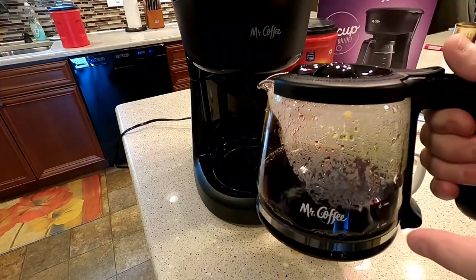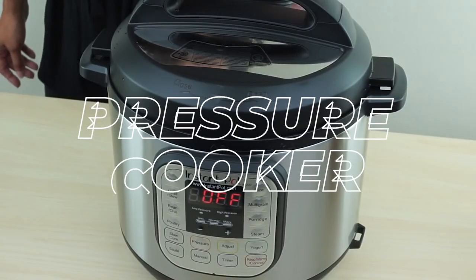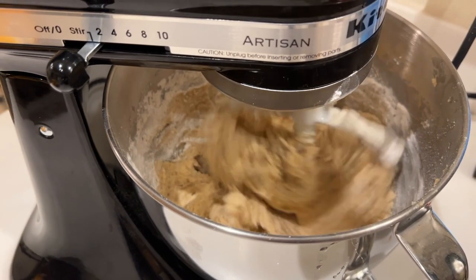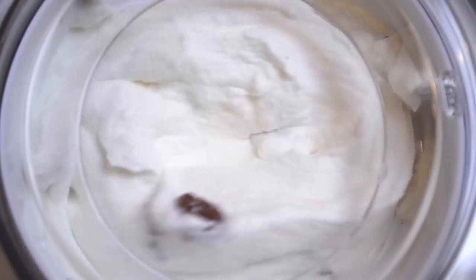Are you struggling in the kitchen with daily chores? Well, these appliances will make your life so much easier and more enjoyable. We're talking about things like an electric pressure cooker, a 12-cup coffee maker, and a mini fridge. These are all essential appliances that everyone should have in their kitchen. So if you're looking to upgrade your kitchen, be sure to check out these products in the description box below.